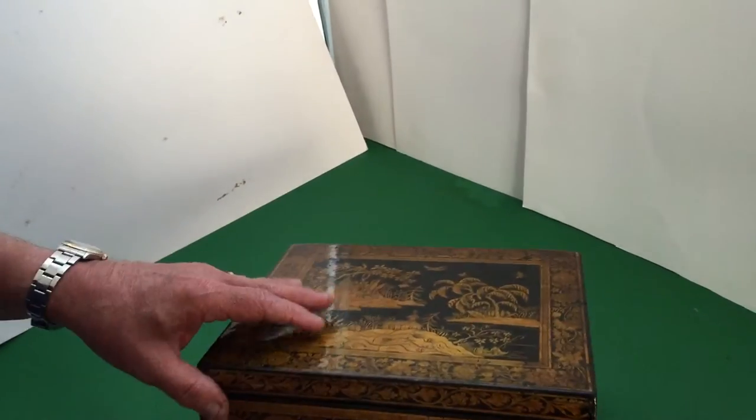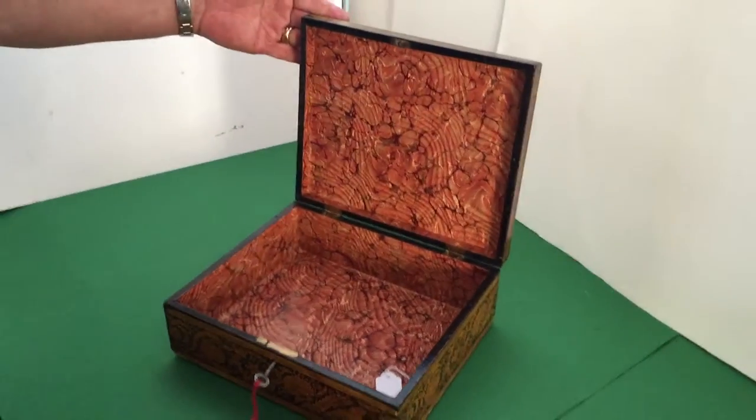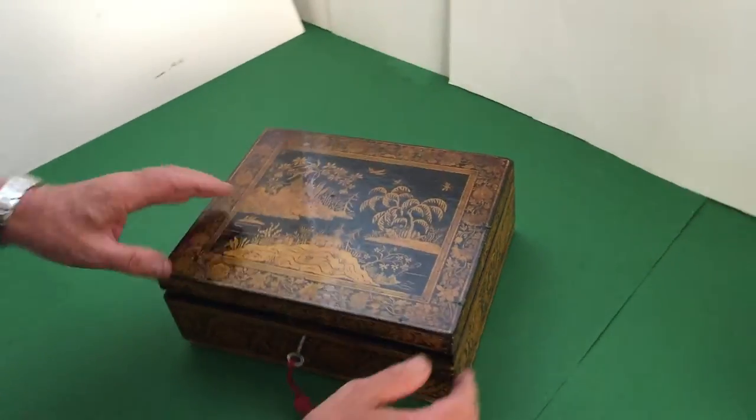Super box — it's got a working lock and key and it's a really nice box for the money. Dates to about 1815, 1820. Super box.